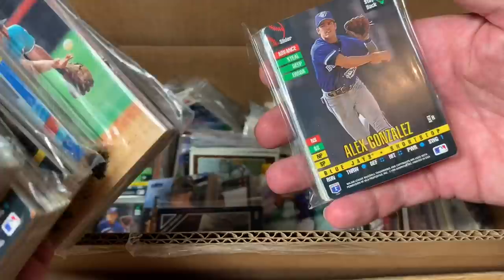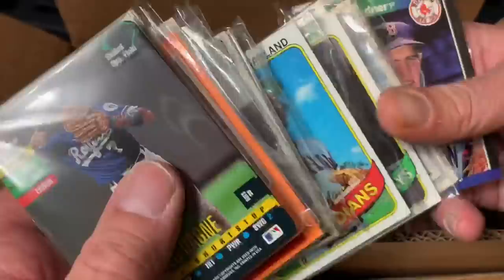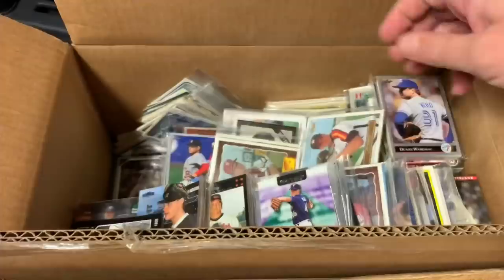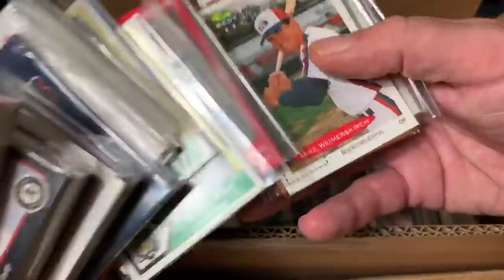Alex Gonzalez. I don't know if there are going to be any Hall of Famers in here. There might be some semi-stars. There's a nice 1979 Kiko Garcia, 1980 Wayne Garland. So there's some older stuff in here. I think most of these would be good for TTMs — through the mail. You can take these and send them off to players and hopefully they sign and send them back. Bob Welch, former Cy Young Award winner. He was a good pitcher back in the day.